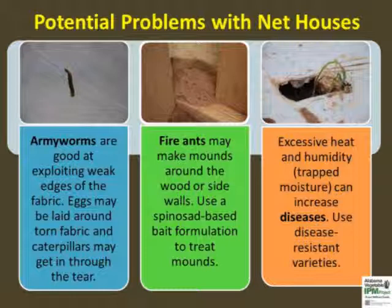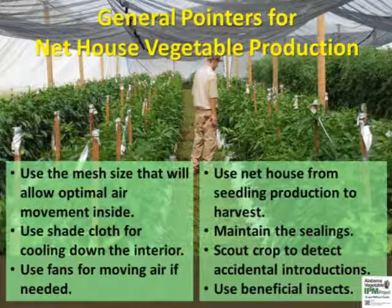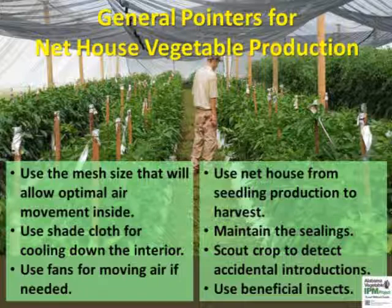Accidental pest introductions may be managed using soft insecticides and/or beneficial insects inside the net house. Contact the lead author or regional extension agent to find out more about beneficial insects. Growers must plan for managing humidity inside the structure if a fine screen is used, and should select the largest pore size adequate for their pest management needs.